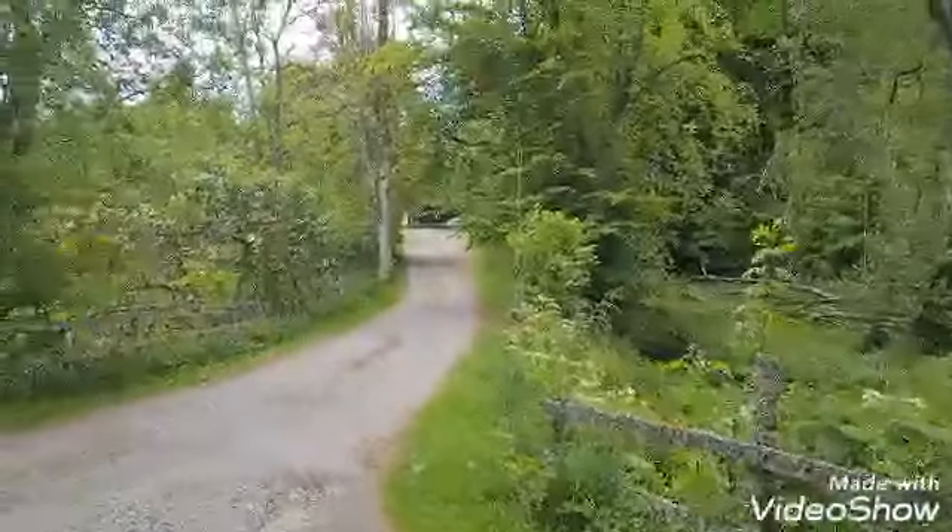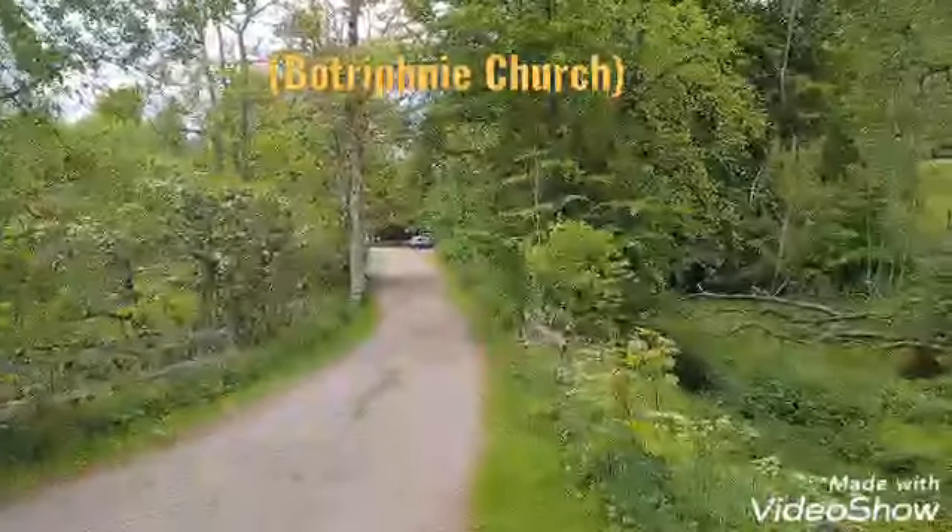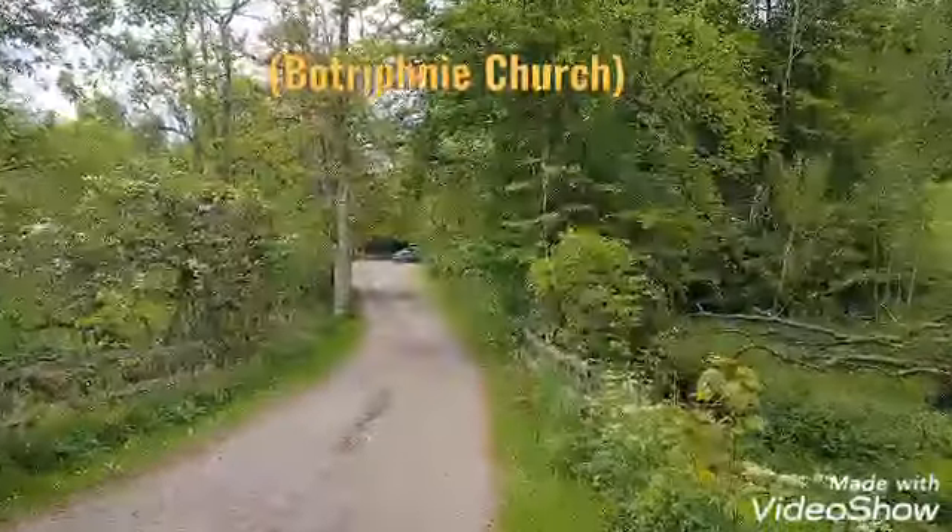And here we are at the end of the loop, going back towards Drummuir church and the place where you can park.